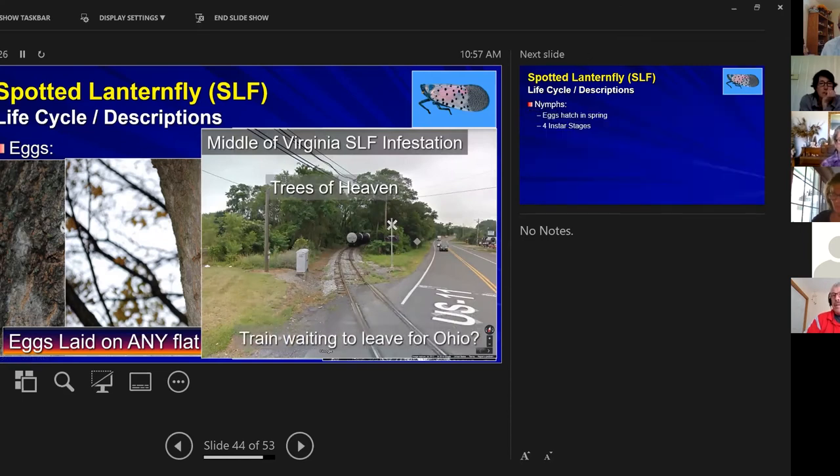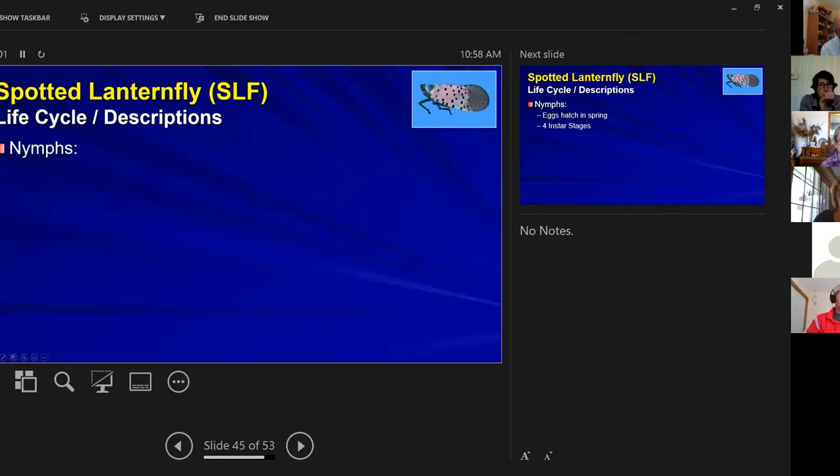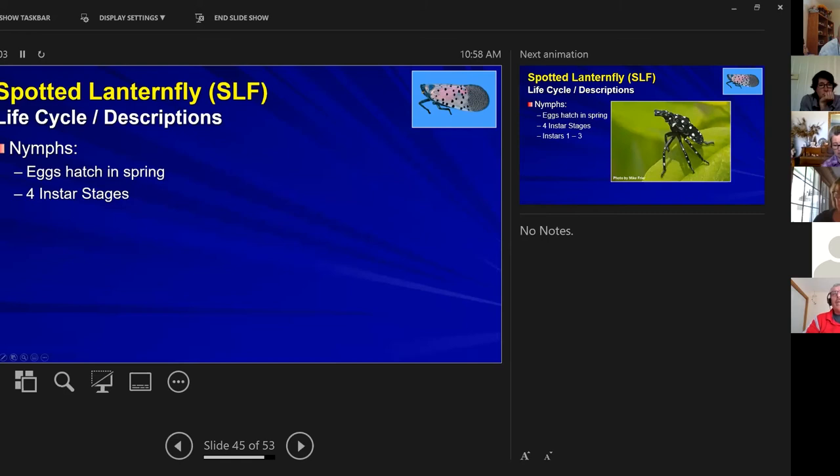Here's a picture from middle Virginia — trees of heaven along the rail lines with rail cars sitting beside them. David Pop tracked the infestation and showed it followed the train tracks very closely. This is how the spotted lanternfly is likely hitchhiking across the country.